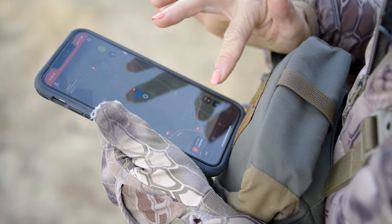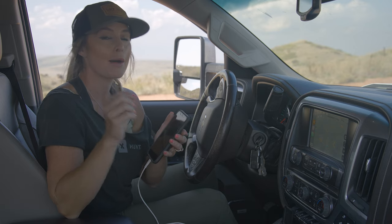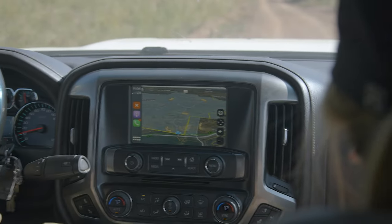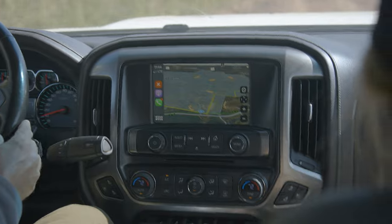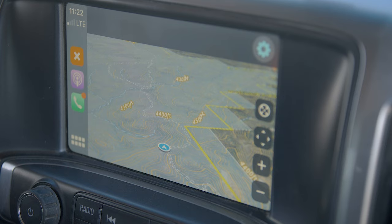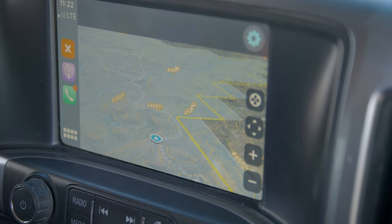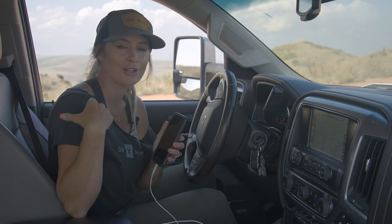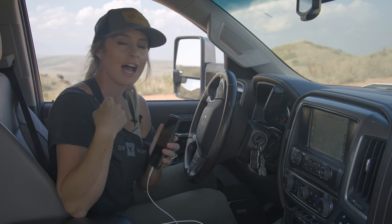Simply make sure that your OnyX Hunt app is updated to the latest version, plug in your USB, and the in-dash display appears. Everyone in your vehicle will know exactly where you stand on public and private landowner information. You can mark waypoints — full in-dash capabilities. This is awesome, and it doesn't interrupt the service for your other applications, so you can still listen to podcasts and make phone calls, all uninterrupted.